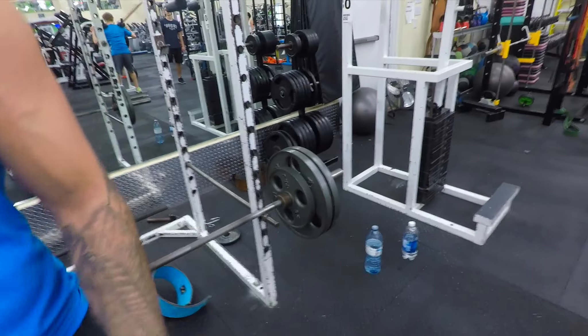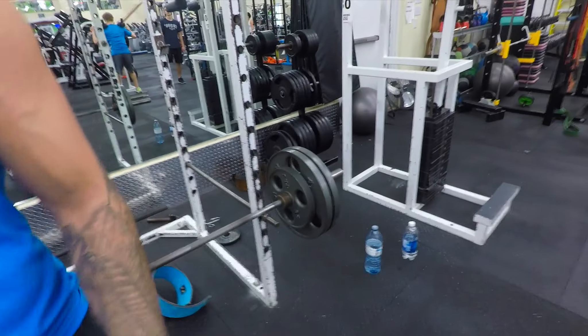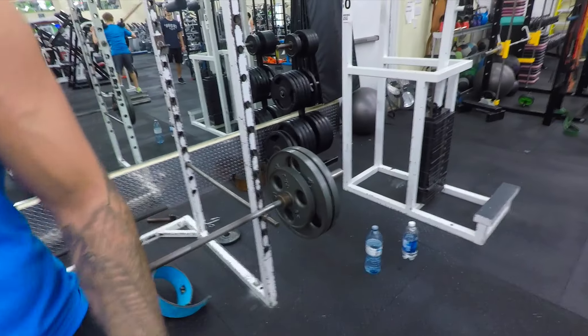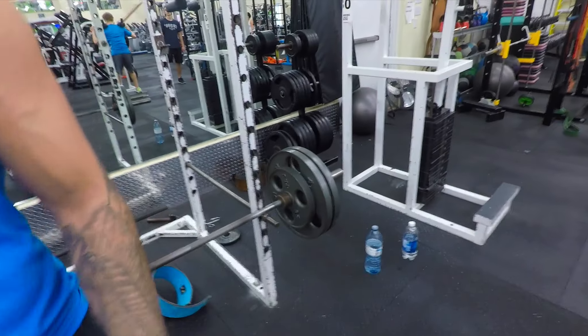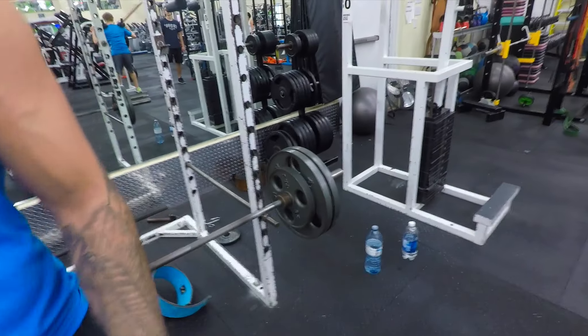The final movement of the back routine was standard barbell shrugs, keeping the shoulders back and holding the top position for a second or two to ensure I was squeezing the traps fully. I did three sets of ten, eight, and eight. That's where I finished the workout — then I rushed out of the gym as fast as possible because I was running a little late for work.